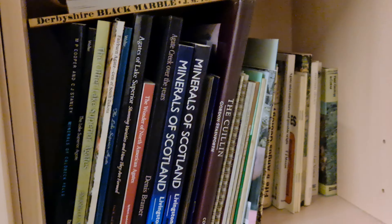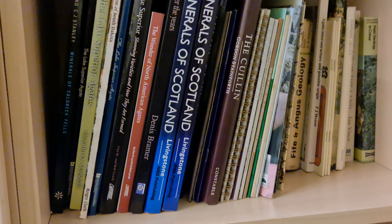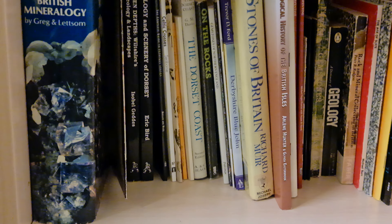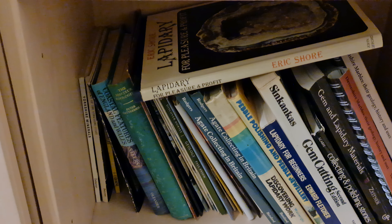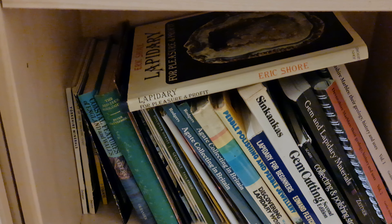And then we've got Minerals of Scotland, Derbyshire, Fife and Angus Geology, British Mineralogy, Stone to Britain, normal geology. Even gem cutting books — there's good information in there. They'll tell you the sort of rough places where you can pick stuff up from, and also tell you how hard it is.